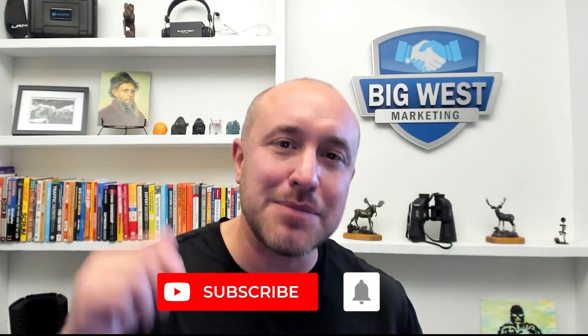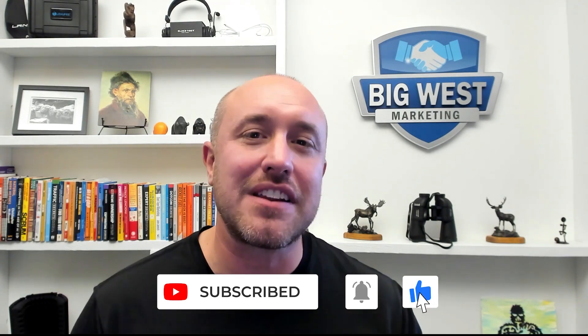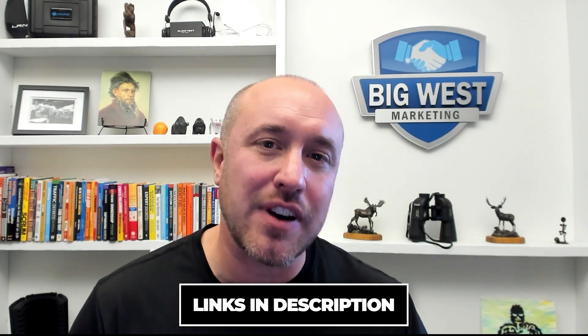If you'd like the information in this video, please subscribe to the channel so you can get all the latest and greatest information as I create it on a weekly basis. I also have a Google My Business cheat sheet that you can download for free — it covers everything you need to rank your business high on Google My Business plus some extra bonuses. Just click on the link below and download it for free — you'll get instant access. This free cheat sheet could change your business. Once again my name is Joe Burnitch with BigWestAcademy.com, and I will see you in the next video.